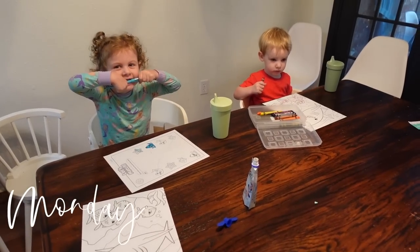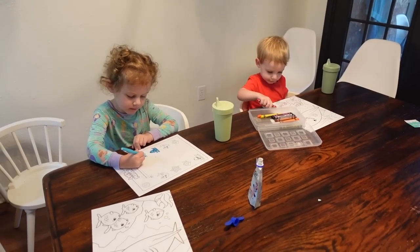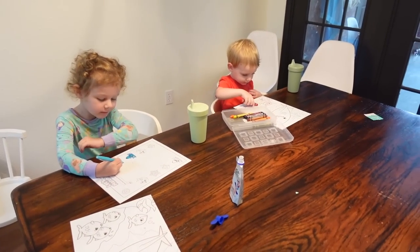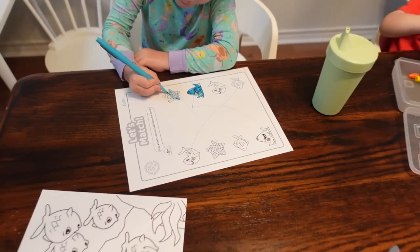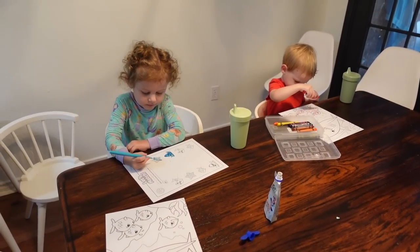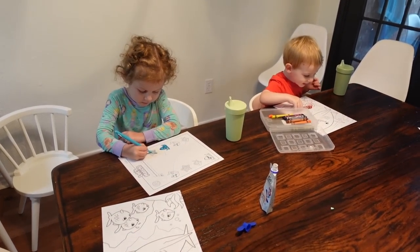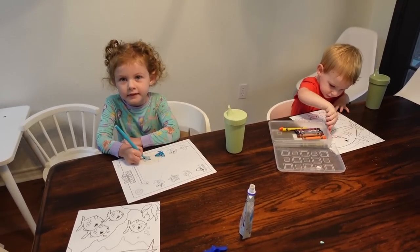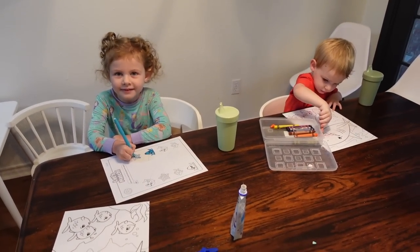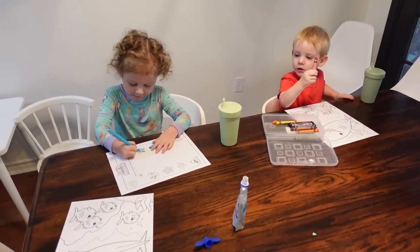Good morning, it's Monday. Nora has become so obsessed with school and schoolwork — she requests that I print coloring pages almost every day and she's doing a matching worksheet after breakfast. I think we might go to the children's museum for a couple of hours today since I'm home with them all day and want to do an outing.